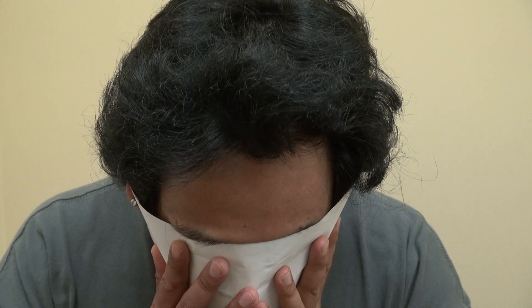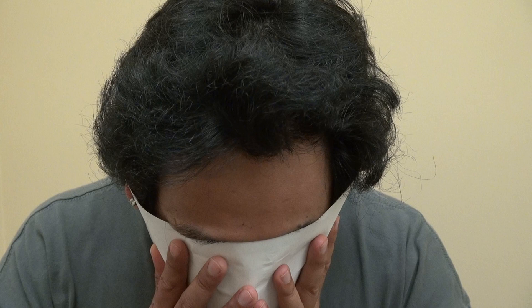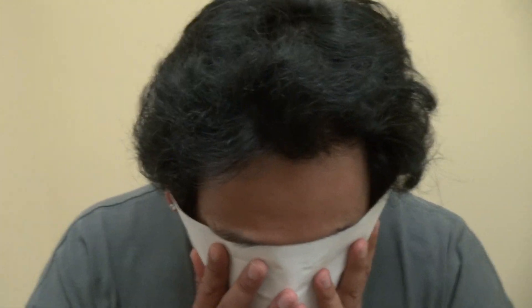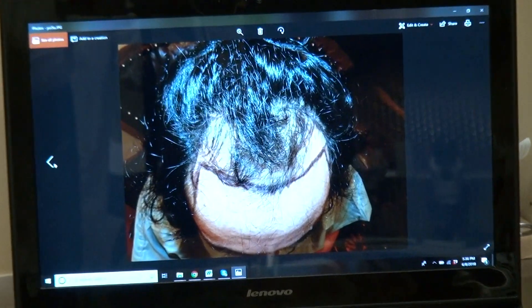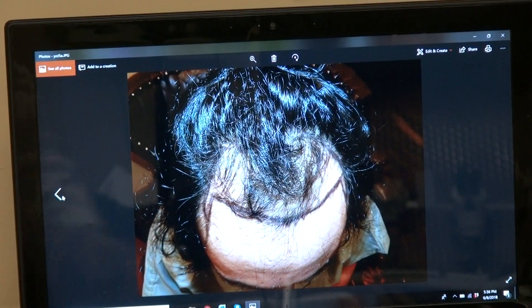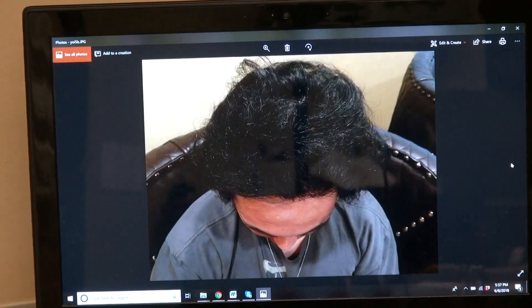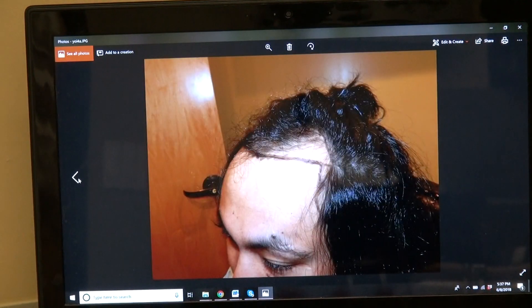Hair transplant is an art form requiring a lot of artistic and aesthetic detail. I focus heavily on the artistry of the hairline — the density is a given, we will give you good density, but the artistry is what makes it more difficult. That's what he looked like before, and this is what he is now with excellent density.